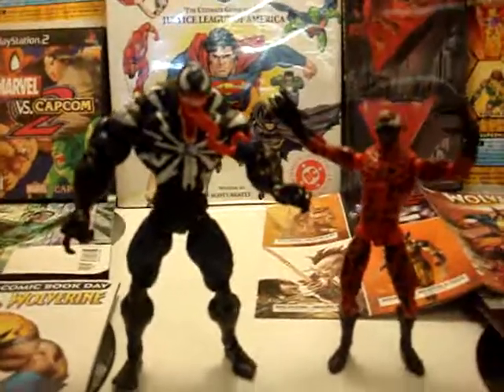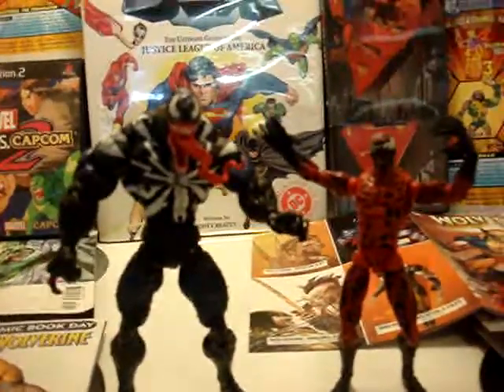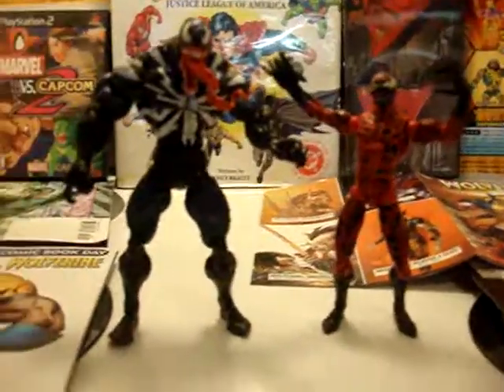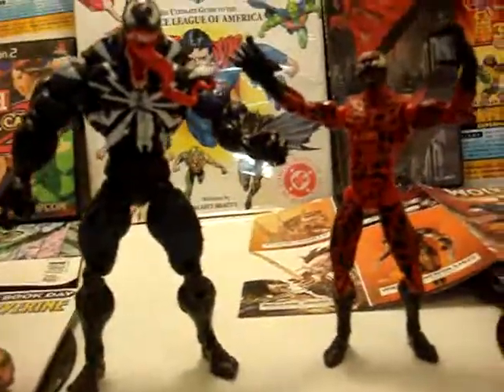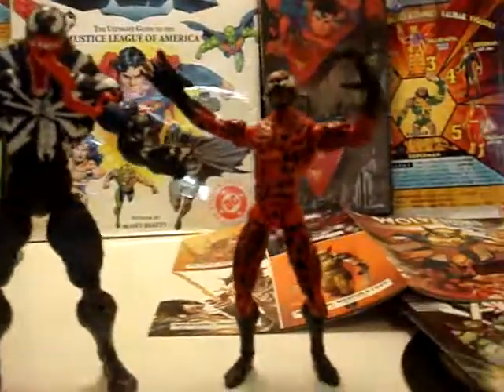Let me show you what he looks like next to Venom. There's Venom and Carnage — that's what they look like, exactly what it looks like in the comics and in the issues, and also in the animated series. That's exactly how they look, the exact height of Venom and the exact height of Carnage.